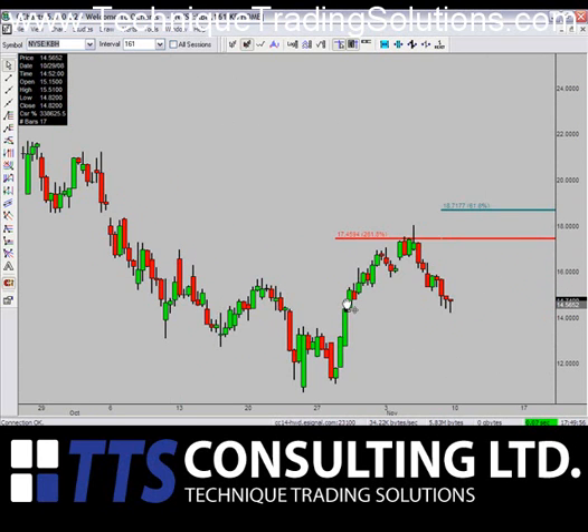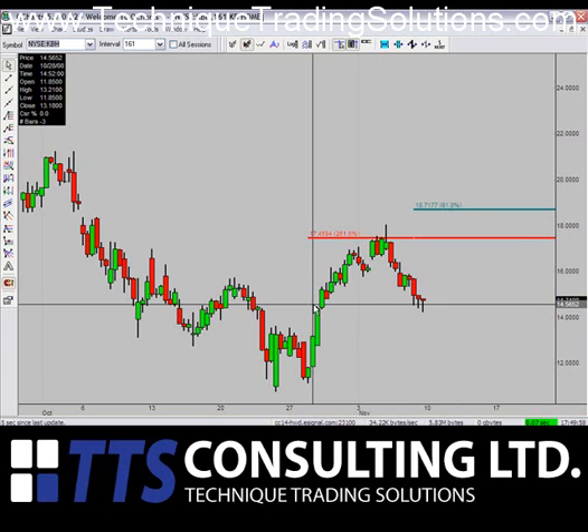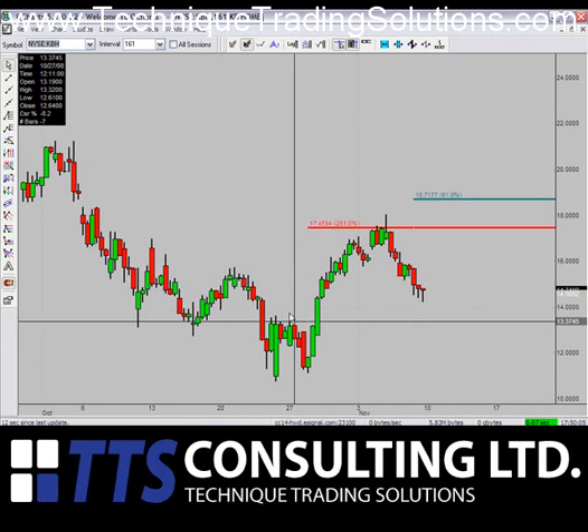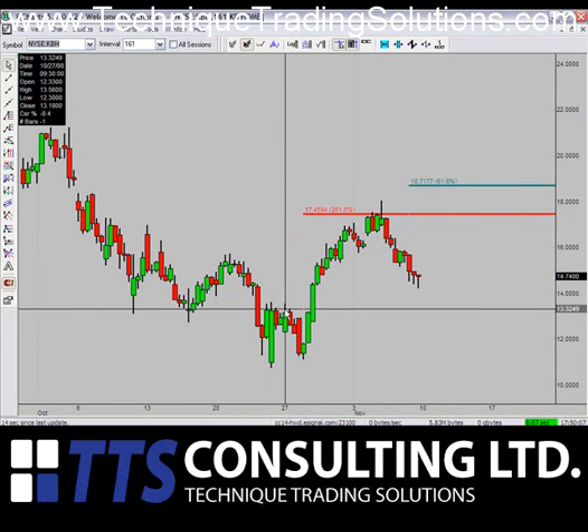Next up, KBH. Similar to Ralph Lauren, KBH is a fifth wave trend trade up to hit $18.71, which is the target for this stock. That should remain effective as long as we can stay above the previous highs at $13.32.